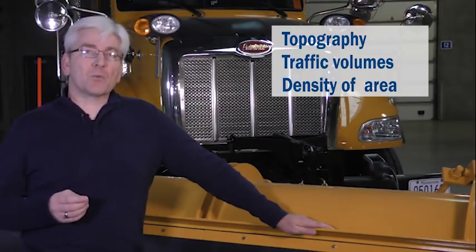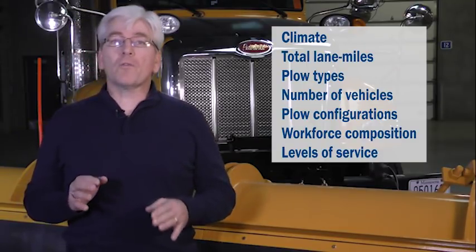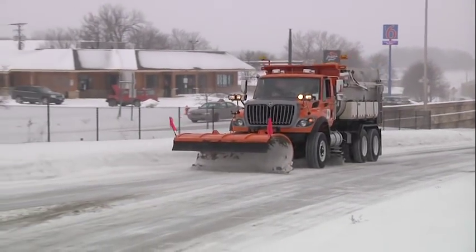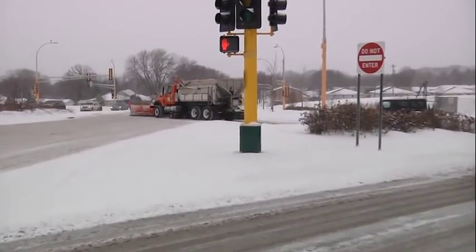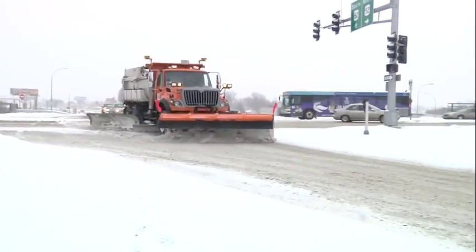Each agency has unique situations and conditions. There may be differences in roadway geometrics due to topography, traffic volumes, and density of surrounding area. Other variables include climate, total lane miles, types and numbers of plow vehicles, plow configurations, workforce composition, and levels of service. Many operators develop their own plowing techniques based on their experiences and equipment. If agencies use different numbers of trucks or plow configurations, the number of passes and plowing patterns will be altered.